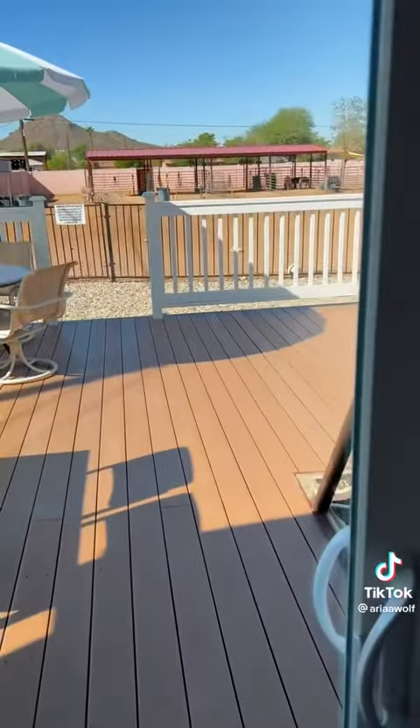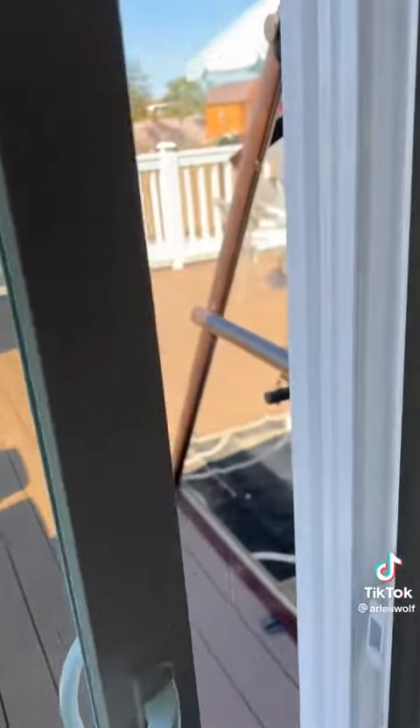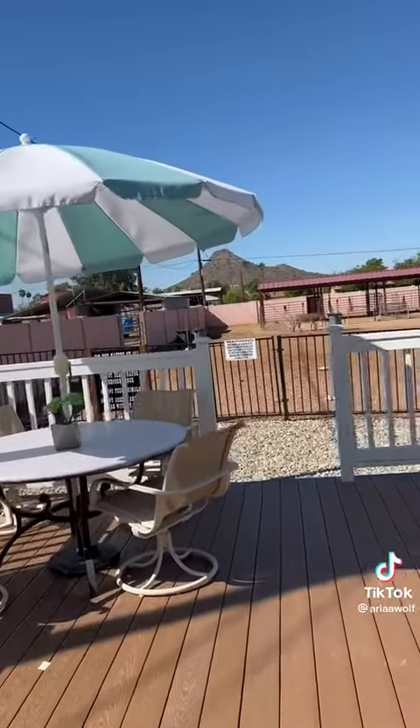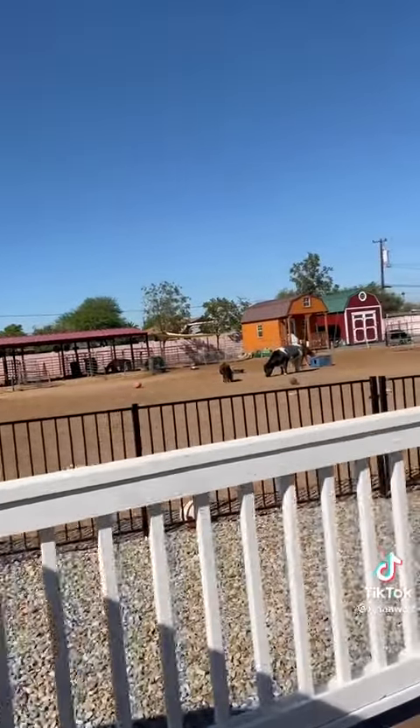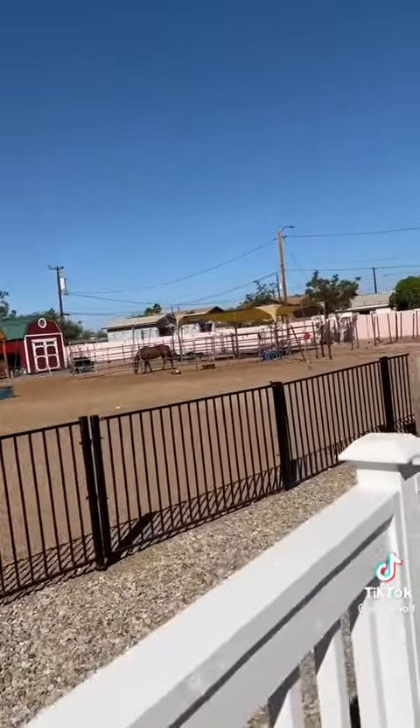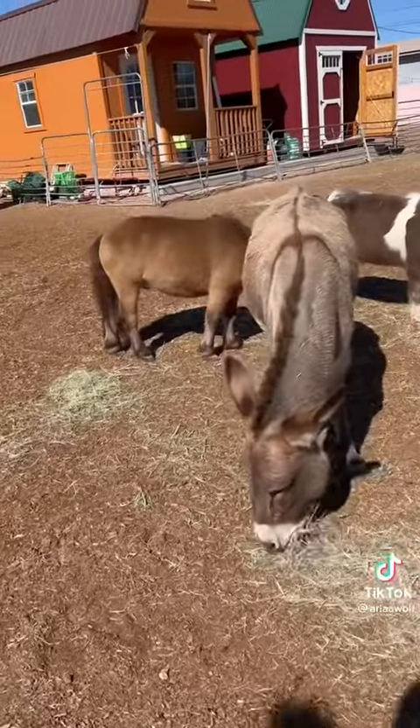The best part about this Airbnb: you walk out through the master onto the back patio and you're literally on an animal sanctuary. You step out into a beautiful farm with so many cute animals that you can literally interact with. This place was gorgeous and it smelled amazing — Jesse keeps everything so clean.